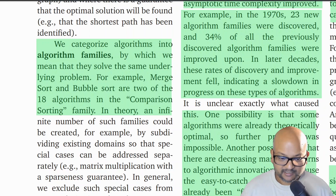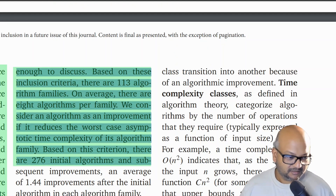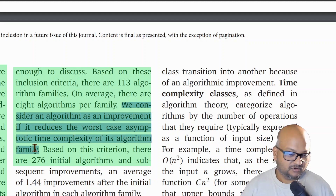Before we dive into the results, let's quickly look at their methodology. They break algorithms into families, where a family is broadly defined as trying to solve the same underlying problem. The example they give is merge sort and bubble sort belonging to the family of comparison sorting algorithms. They surveyed a large number of textbooks, which gave them 113 algorithmic families. An improvement is defined as a reduction in the worst-case asymptotic time complexity — the big-O notation of the algorithm.